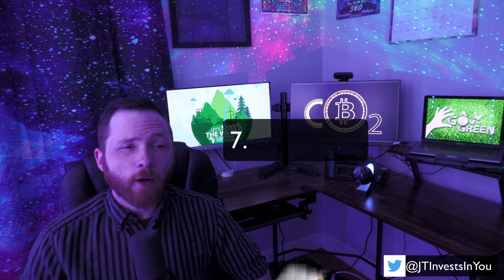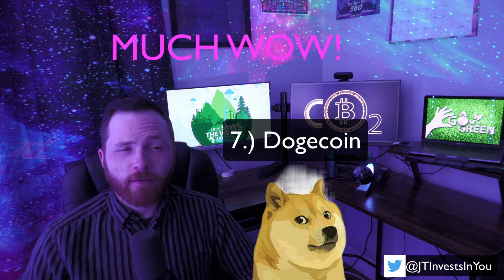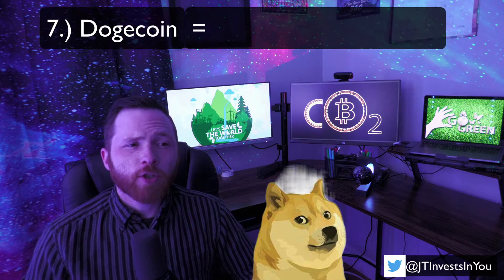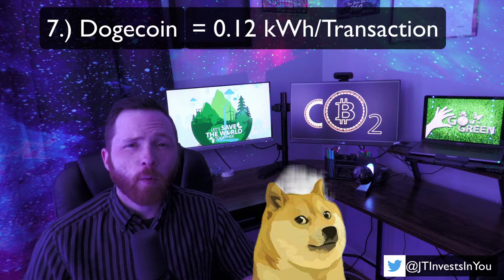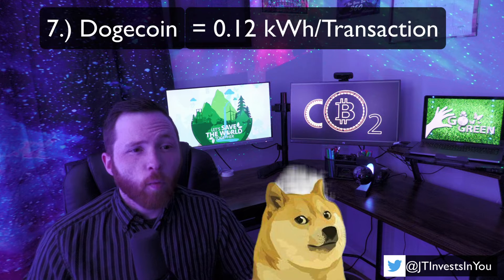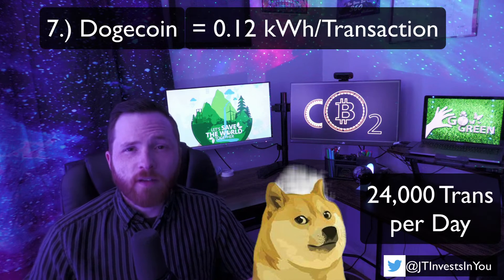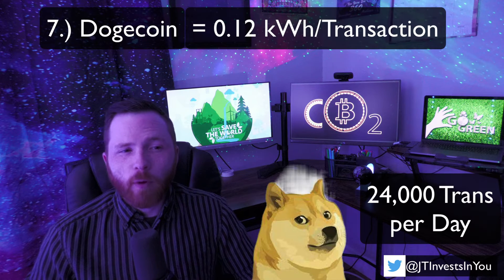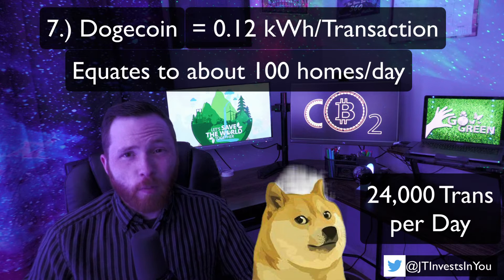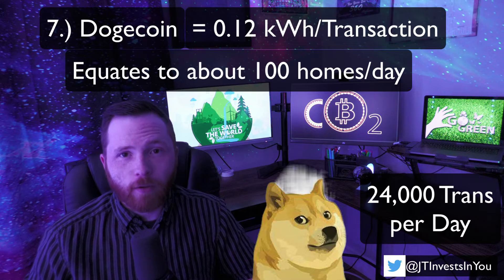Next on our list is Dogecoin. Somehow Dogecoin is better for the environment than Cardano — pretty crazy. Each Doge transaction consumes about 0.12 kWh of energy. However, since no one is actually using Dogecoin, its blockchain only processes about 24,000 transactions per day, which is the equivalent daily energy usage of about 100 homes. So even though nobody's using the blockchain, it's still pretty bad compared to the ones I'm about to mention.